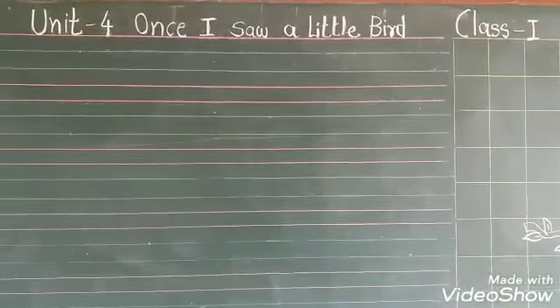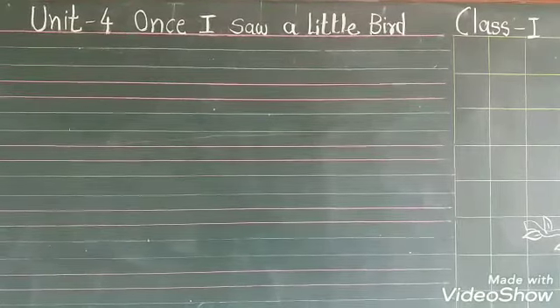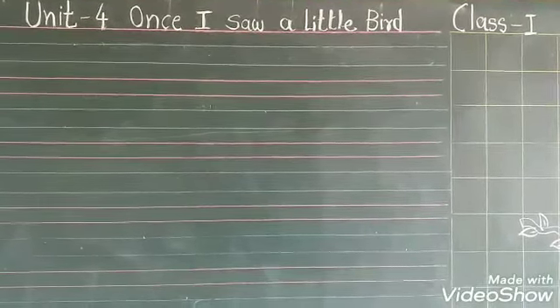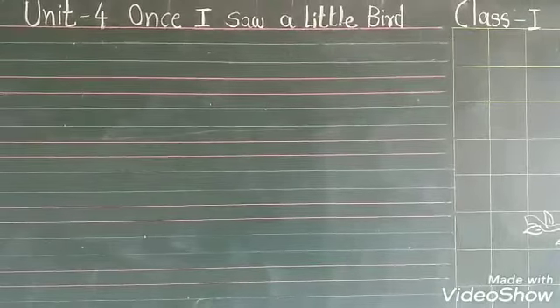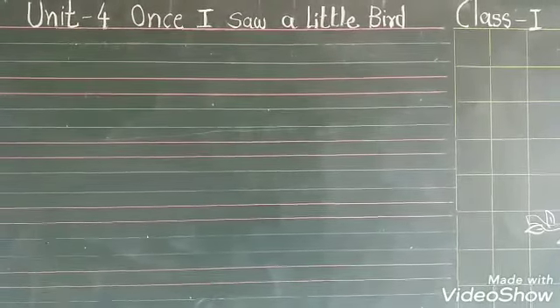Good morning students. Today I am going to teach you English Marigold Class 1, Unit 4, 'Once I Saw a Little Bird.' In my previous video, I explained the poem. Now in this video, I will explain the CW work.